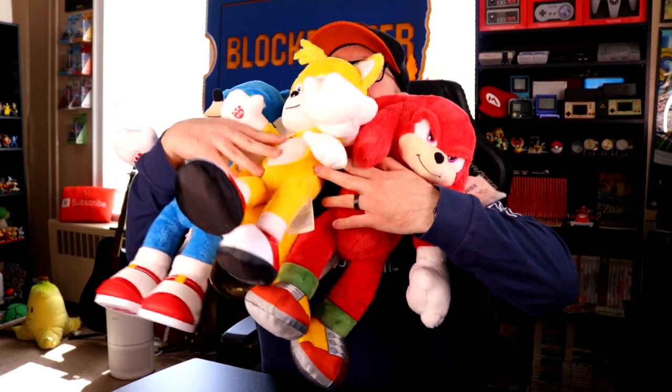Hello, what's up guys? I'm Kyle from KUGR and we have Build-A-Bears!